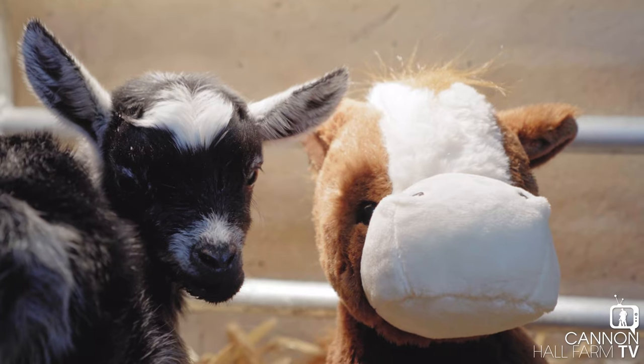It's Tiny Goat's first full day in our special care unit, so I've been feeding her every two hours and we're about to give her her lunchtime feed.